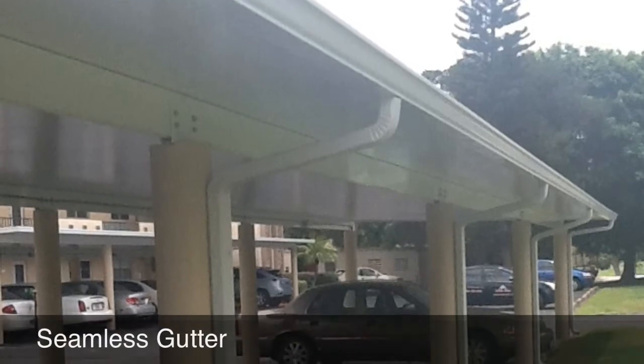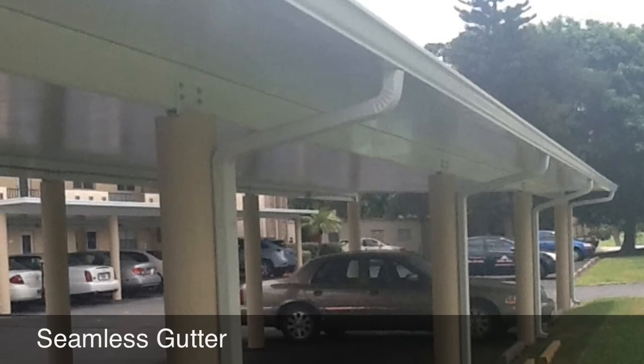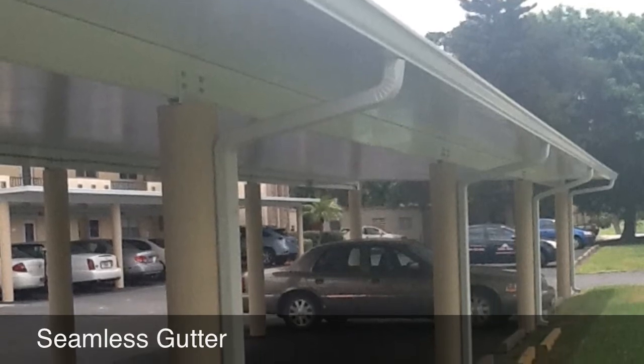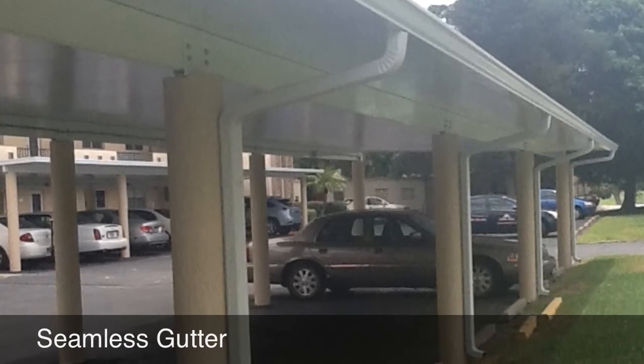They've really held up. They look nice. We've got a couple of bells and whistles on this one — we've got seamless gutter and downspouts on this, and we've got lighting on it also.